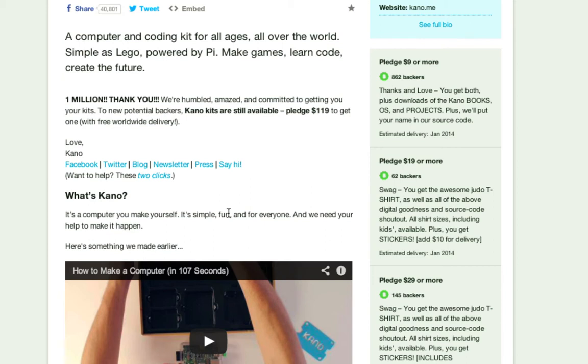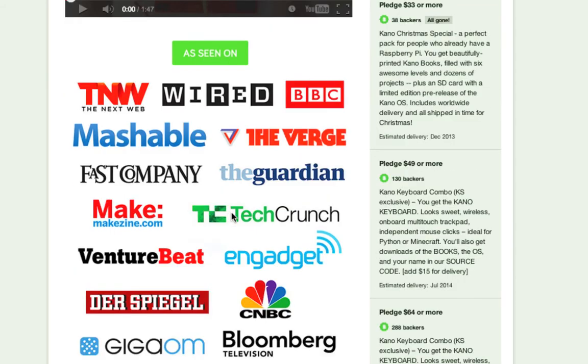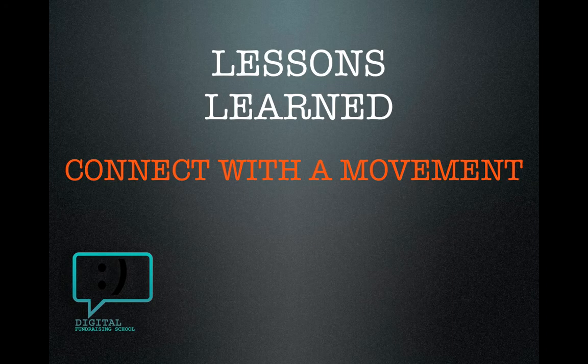By tapping into this powerful movement, they've attracted a lot of media. Scroll down the page and you'll see these familiar avatars — The Next Web, Wired, BBC, Mashable, TechCrunch, Engadget. Lesson learned: starting a movement is cool, but tapping into an existing movement is even better. You'll get huge momentum — in this case, about a million and a half dollars worth.